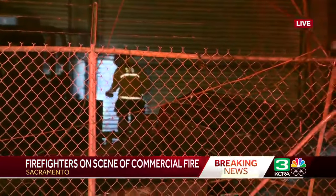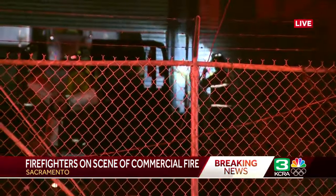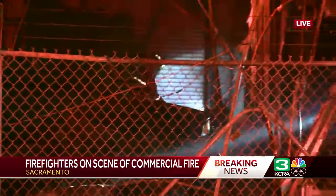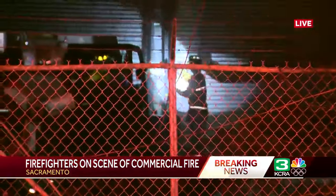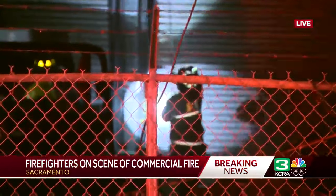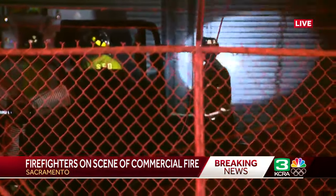We're noticing your crews walking around with the lights on their helmets and then spraying it down. Is this the process — looking for hot spots, spraying them down, and also looking for things that would help with the investigation into this fire? Absolutely. Our crews are walking around with their flashlights on their helmets so we can see and check for any hot spots, checking for any extension into any of those connex boxes, and making sure we have this fire completely knocked out before we leave the scene.